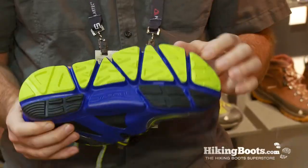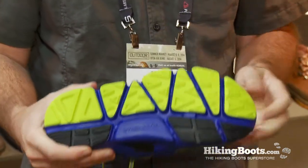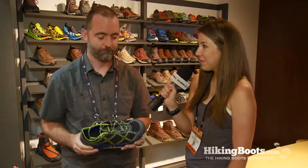And what sort of trails would it perform best on based on the outsole configuration? This really excels on technical trails. The lace and tongue system really do wrap and hold the foot nice and steady in the shoe, but with lots of ability for your metatarsals to flex naturally. The sole unit with all these pods really allows this to conform around the terrain on technical trails. Well, thank you so much Brian, and this has been Rachel with hikingboots.com.